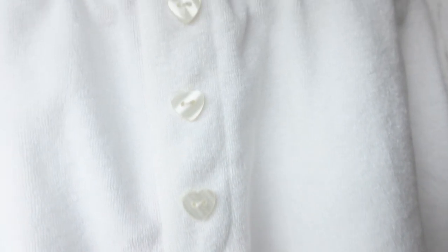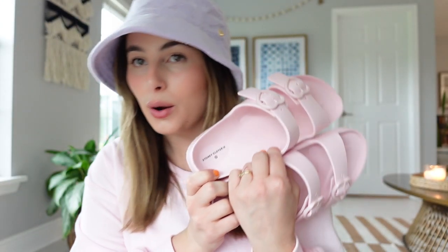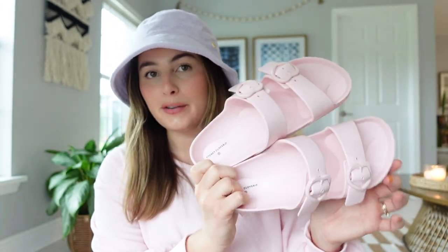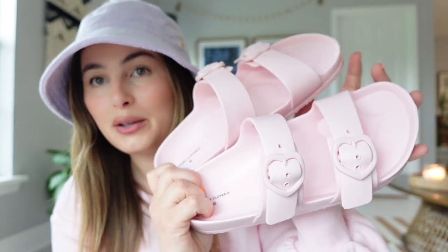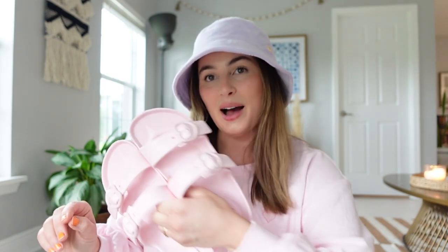I also had to get these shoes because they were only ten dollars, and when I tried them on they fit so perfectly — a little bit squishy, which I love. They look really cute with both the white and pink sets and have a little heart detail buckle. I got a size seven; my normal size is usually between seven and a half and eight, but the sevens fit perfectly, so you might want to go half a size down.